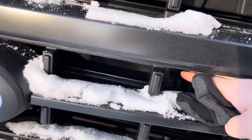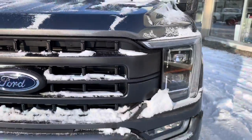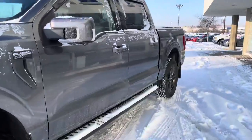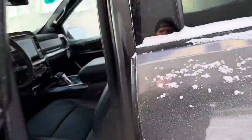We also have active grill shutters. The truck is nice and warm now so they're open, but when you first start it up they stay closed so the truck warms up faster. In the summertime, they stay open to cool the truck down quickly.